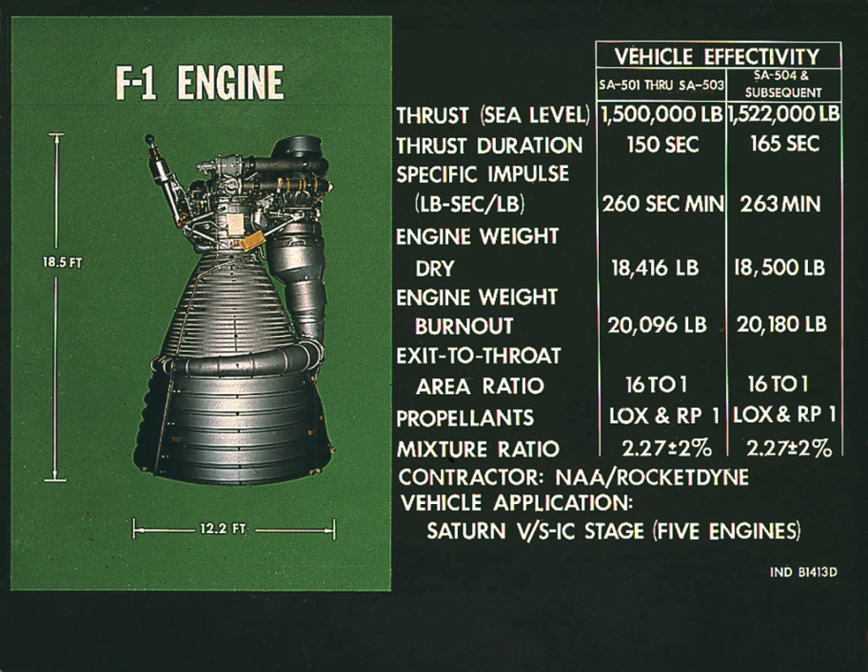The E-1 was abandoned for the larger, more powerful F-1. The Air Force eventually halted development of the F-1 because of a lack of requirement for such a large engine.